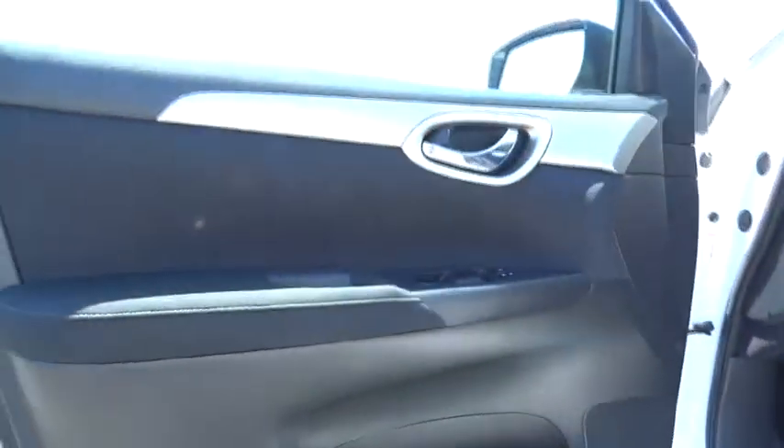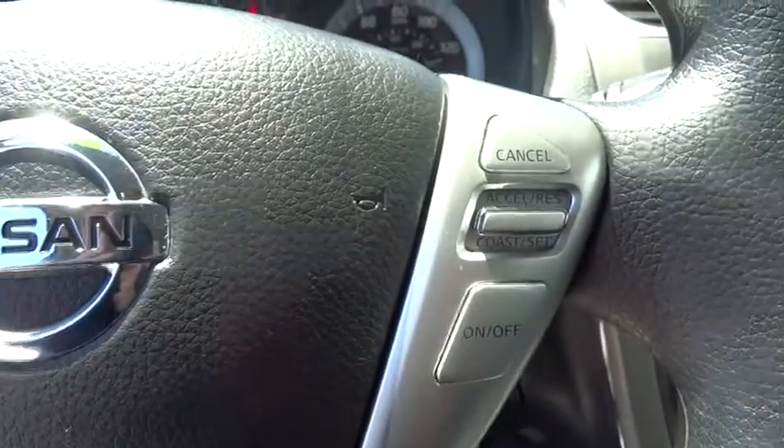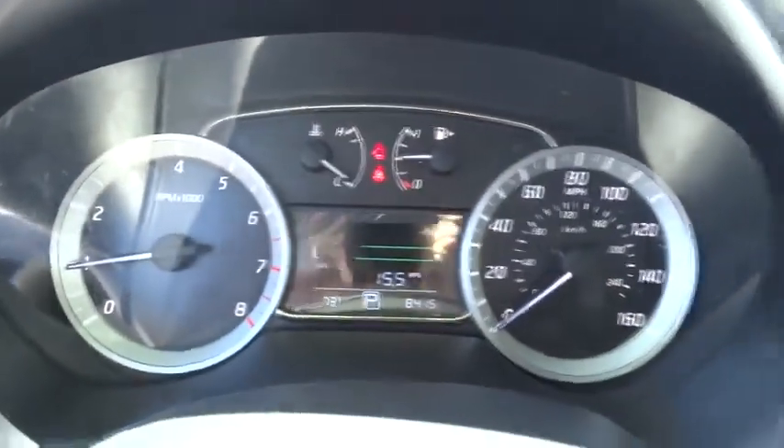Adjustable steering wheel, air conditioning front, keyless entry, cruise control, AM-FM stereo radio, rear defrost, electronic stability control, MP3 playback stereo, child safety locks, bucket seats.